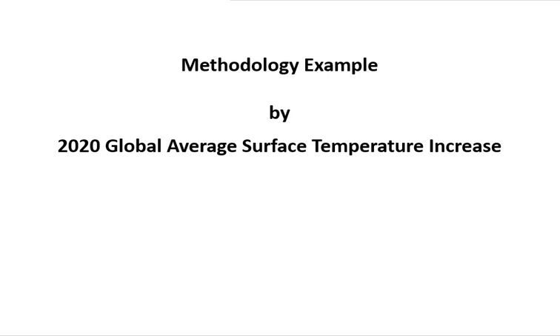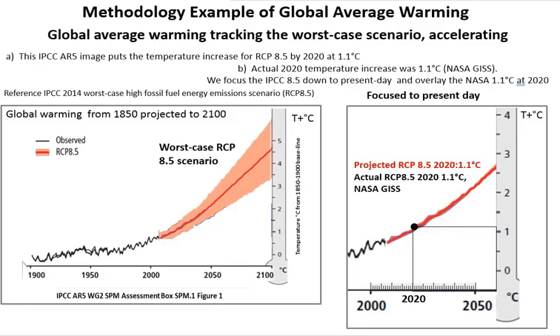This shows the global average surface temperature increase up to 2020, which we use as our methodology example. On the left, we have the projection of the worst-case scenario of the indicator, going up to 2100, with the increase reaching around 5°C. We then focus down on this projection and overlay the actual recorded, observed current level of the indicator — which in this case is from NASA GISS — and they are both the same.